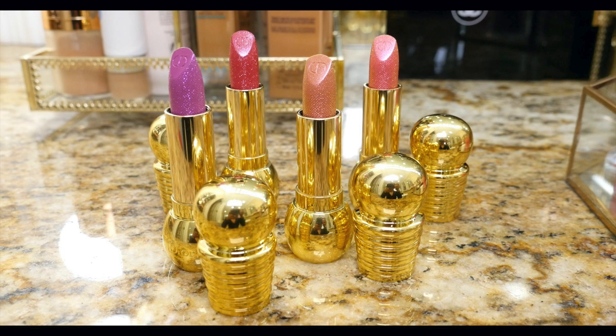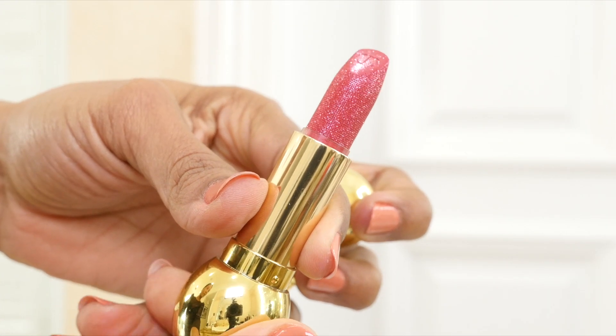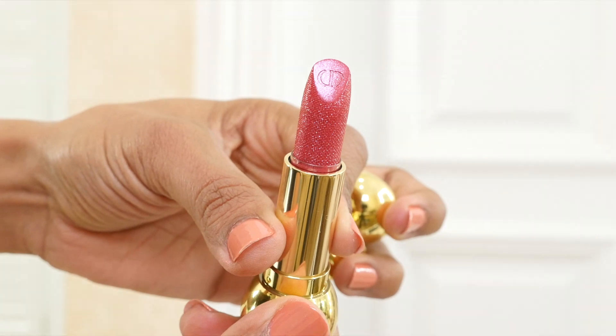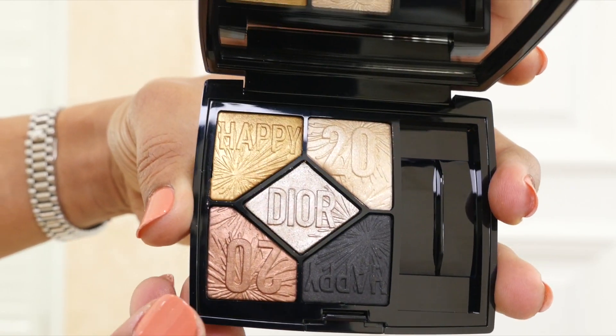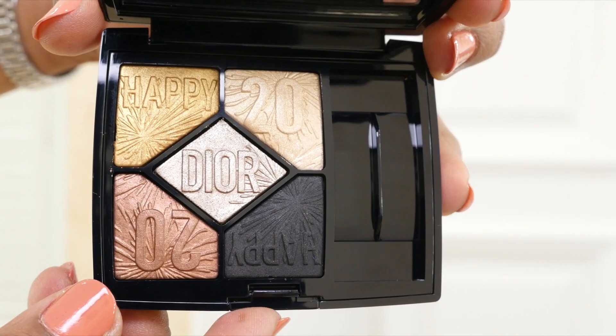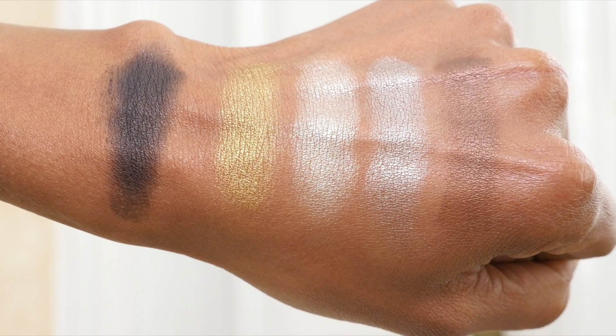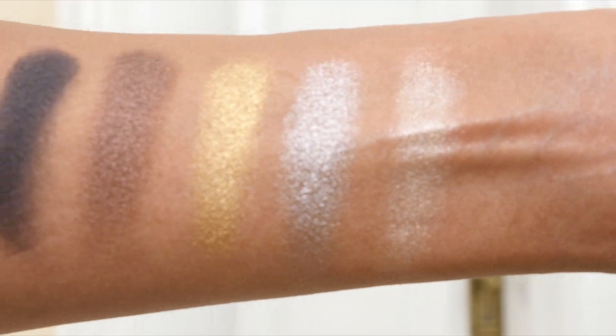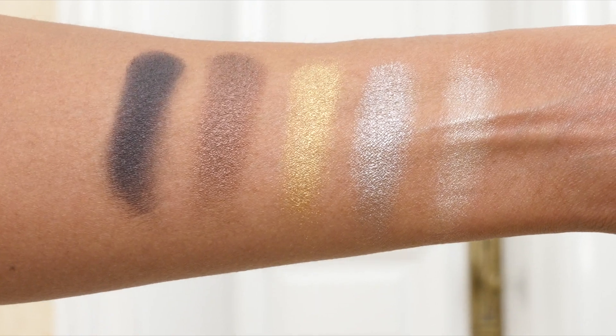Then we have four Diorific limited edition lipsticks in a gold jewel case. The bullet has a shimmering sparkling shine, long-lasting formula in four shades, embossed with the letters CD, and a light perfume scent. The eyeshadow palette recreates the magical effect of fireworks, bursting with a colorful Happy 2020 motif in two harmonies to celebrate the holiday season. It's made in Italy and retails for $63.